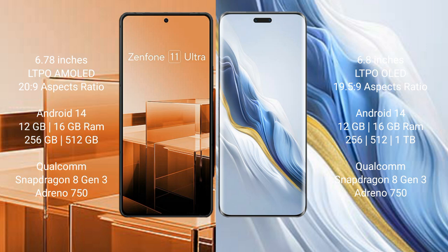Honor Magic 6 Pro comes with 12GB and 16GB RAM, and 256GB, 512GB, and 1TB internal storage, powered by the Qualcomm Snapdragon 8 Gen 3 processor with Adreno 750 GPU.